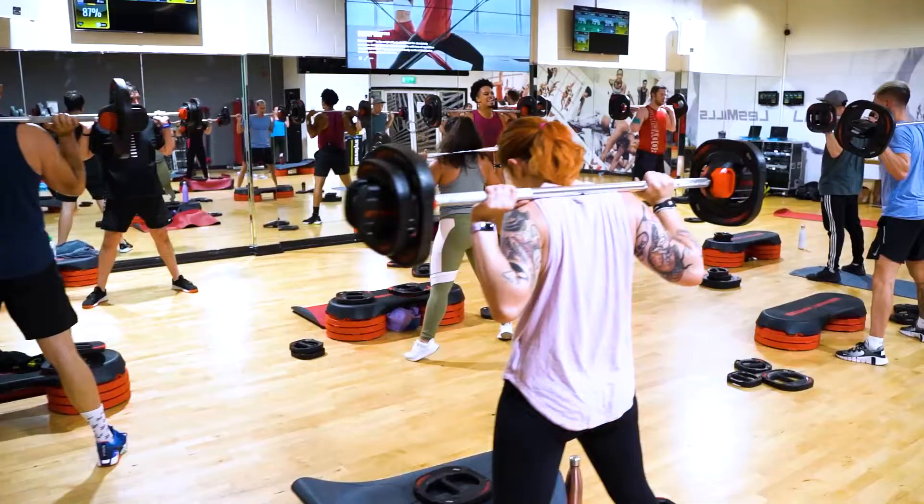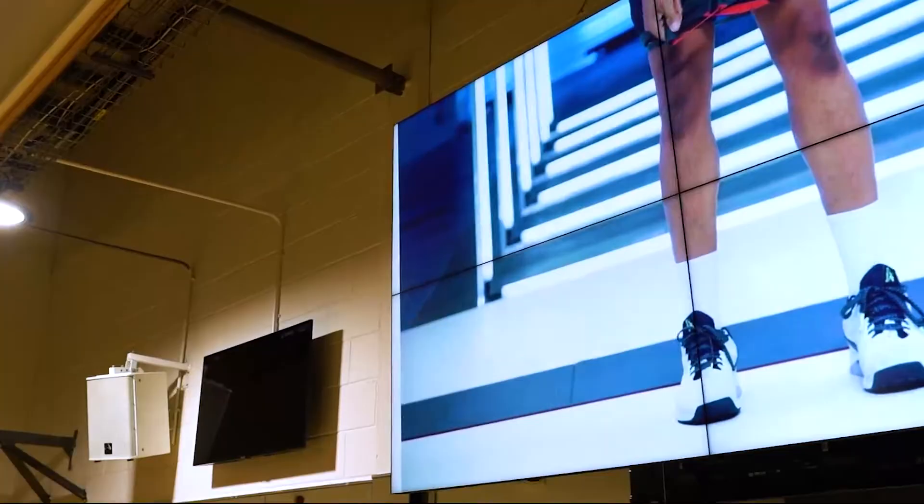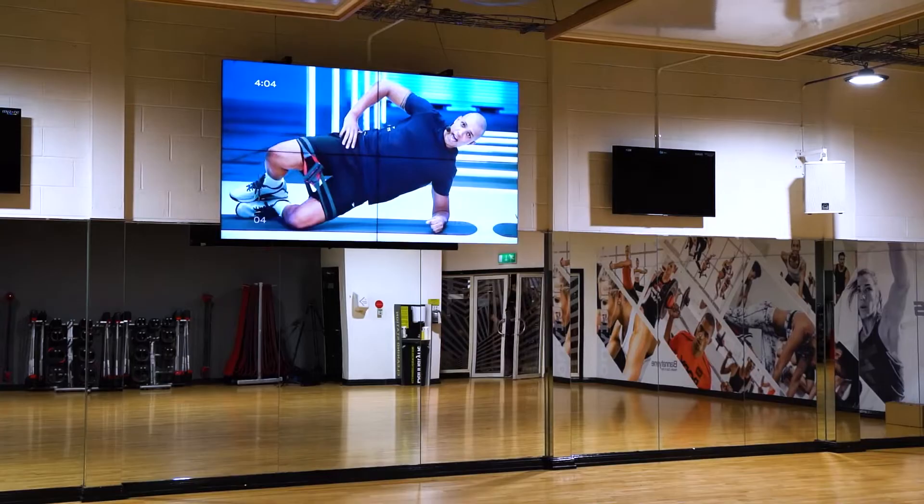The virtual system allows members to participate in any class without an instructor being on site, so we've got 10 Les Mills programs that members can dial into and enjoy. It's a really — we've taken a good studio and made it better.